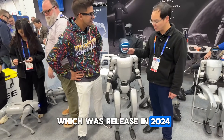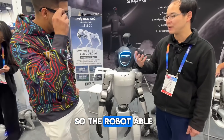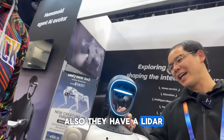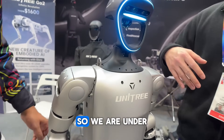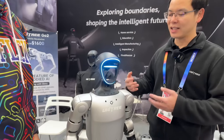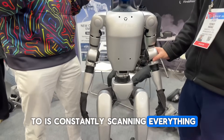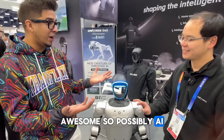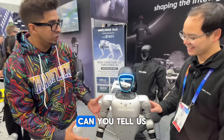So this robot is the latest new robot, released in late 2024. It already has a depth camera in front, so the robot can see object distances. It also has a 3D LiDAR, plus a built-in microphone and speaker. We're currently developing voice command functionality, so customers will be able to talk with the robot — similar to ChatGPT-style AI interaction.